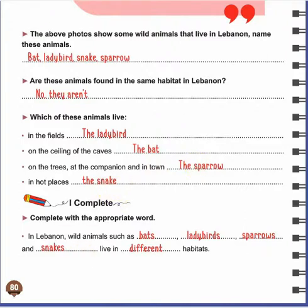We can conclude that in Lebanon, wild animals such as bats, ladybirds, sparrows, and snakes live in different habitats. Habitats means place of living.